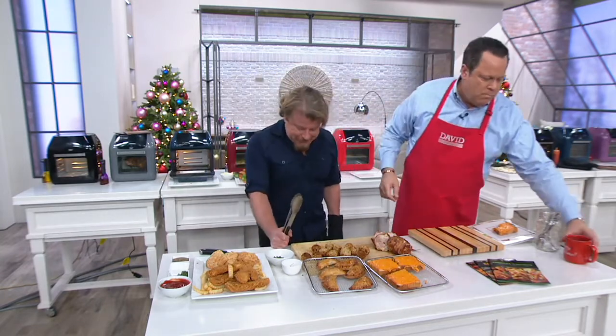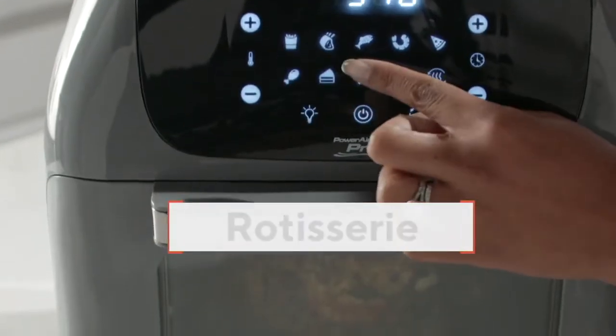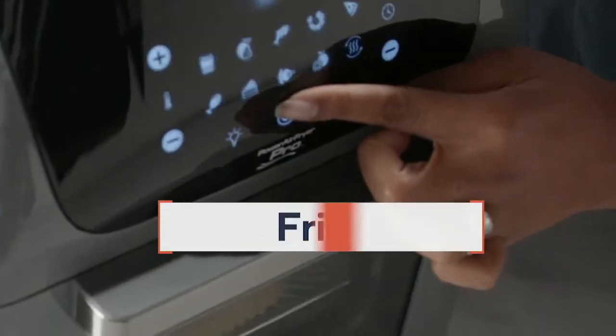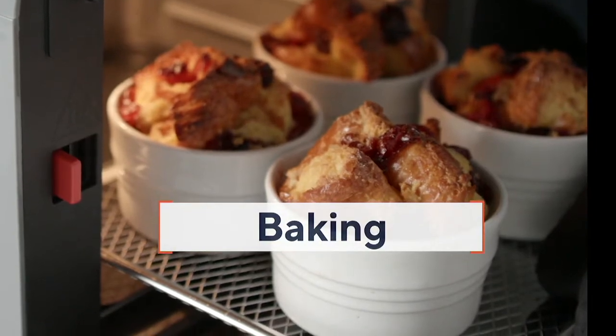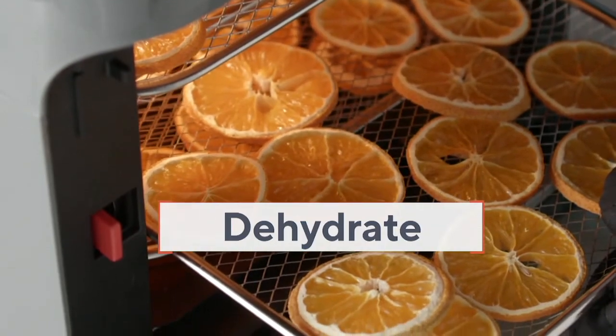Let's go to our phones. Welcome Tammy in Missouri — how are you? I'm good, how are you? It's so great to talk to both of you together. Do you own an air fryer oven or are you buying one? I own an air fryer oven — I own Eric's Power Pro Elite. I'm curious, other than the dial knob, is there a difference between mine and this one? There's a difference in the presets — this one has more presets, and the configuration is a little different, but they both...